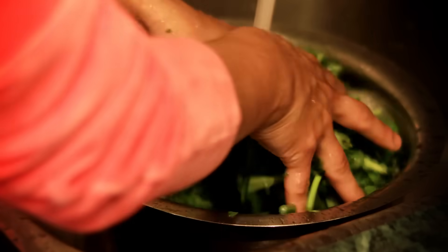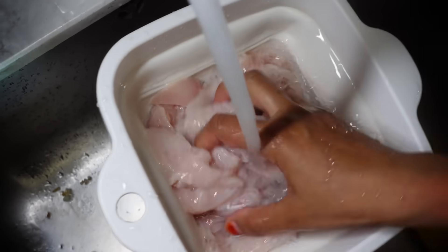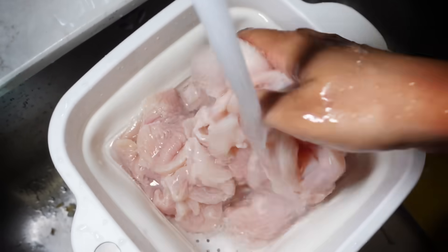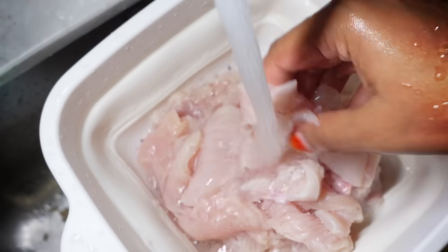Washing your food extensively after cutting it can get rid of some of the microplastics. It's a whole process — we're not talking about a quick rinse. A 2021 study found that by rinsing meat that had been cut on a plastic cutting board for three whole minutes, you could remove most of the microplastics.